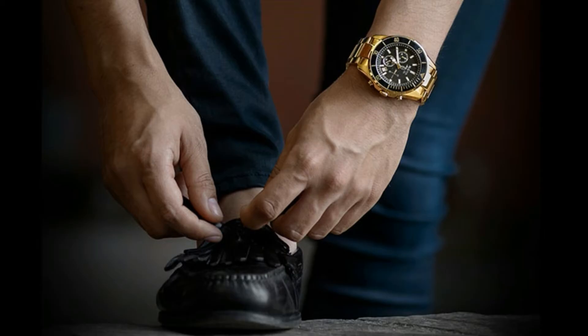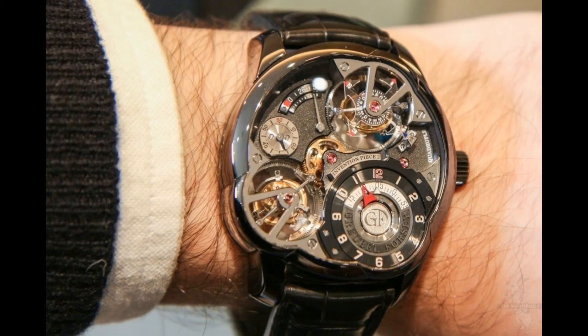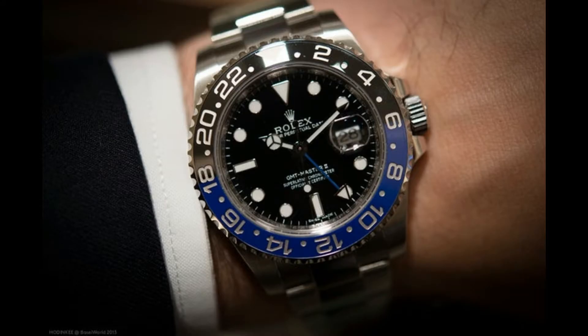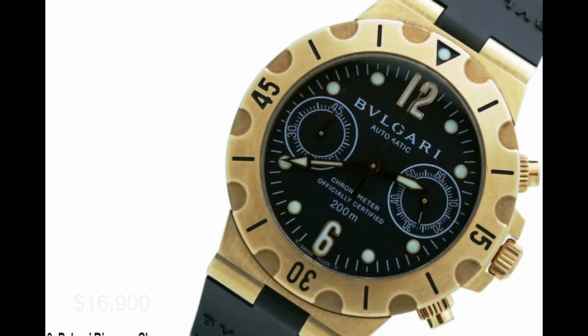What makes a wristwatch expensive? Luxurious chronographs built with the finest metal? Watches instilled with high-grade gemstones? Timepieces integrated with complicated mechanisms? It's all of the above and more. Find out which watches made it to the most expensive and luxurious top 10.